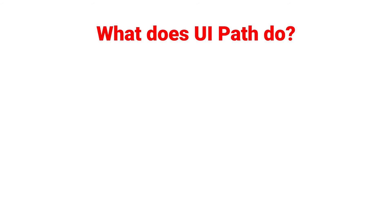I'm not a financial advisor, so take all my content with a grain of salt and please seek professional financial advice if you need to. So what does UiPath actually do?